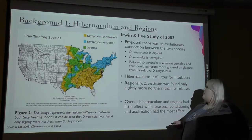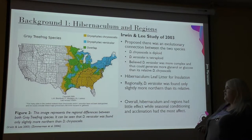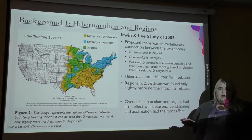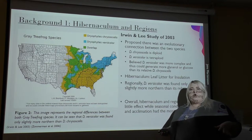What they ended up finding was that overall, hibernaculum regions may have little effect, but what it really came down to was the seasonal conditioning and the acclimation time they had to acclimate to those freezing temperatures.